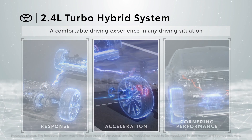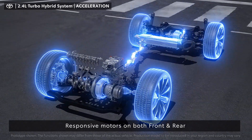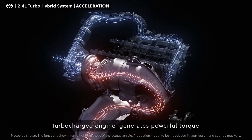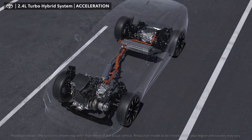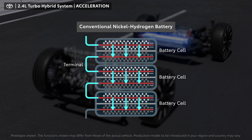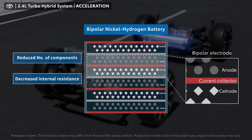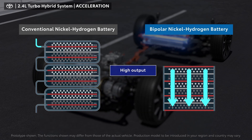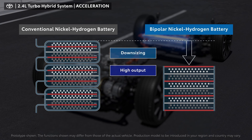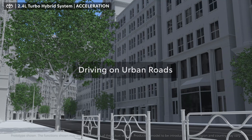The 2.4 liter turbo hybrid system combines responsiveness at initial acceleration and smooth acceleration to high-speed range. This is provided by a responsive motor, a turbocharged engine that generates powerful torque over a wide range of engine speeds, and the bipolar nickel-hydrogen battery. Unlike the conventional system, which modularizes multiple independent cells requiring current to pass through terminals and increasing resistance, the bipolar structure reduces the number of components and significantly decreases internal resistance. This enlarges the energized area to allow a large current to flow, achieving high output and downsizing simultaneously.